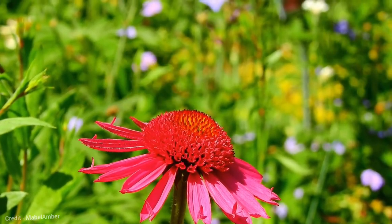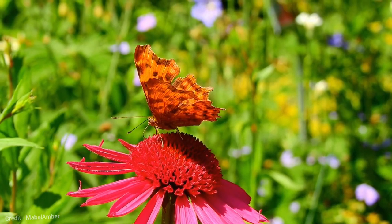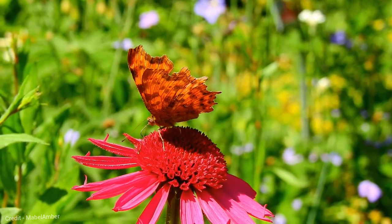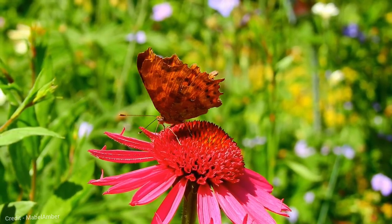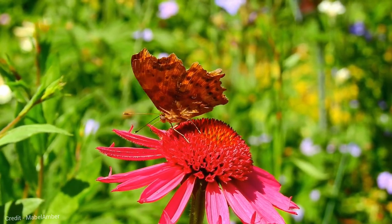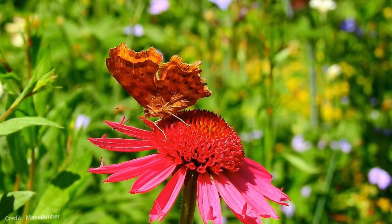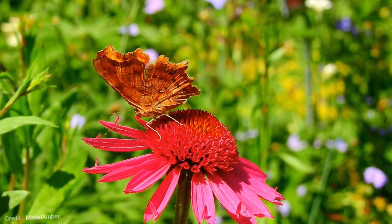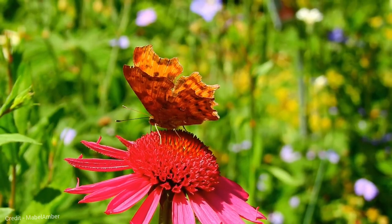The Comma butterfly caterpillars pupate in the fall. The pupae resemble withered leaves and hang from the underside of branches. Comma butterflies have two broods per year, one in the spring and one in the summer. They are important pollinators of many plants. Comma butterflies are also a food source for birds and other predators. They are a popular species to raise in butterfly gardens and are relatively easy to attract and care for. Comma butterflies are a beautiful and fascinating species — a reminder of the importance of biodiversity and the need to protect our natural habitats.